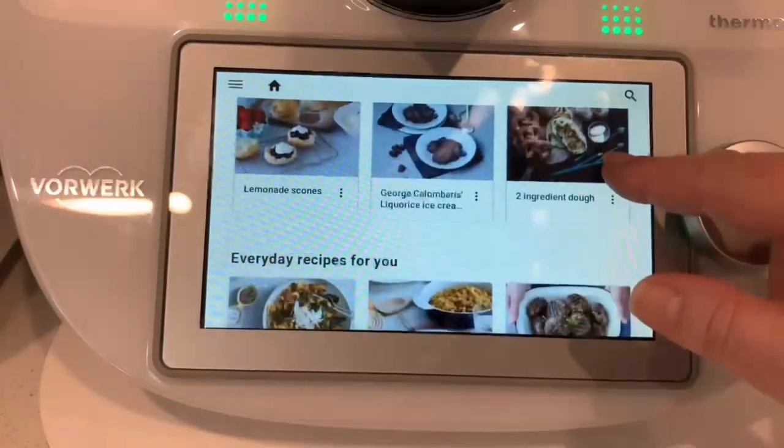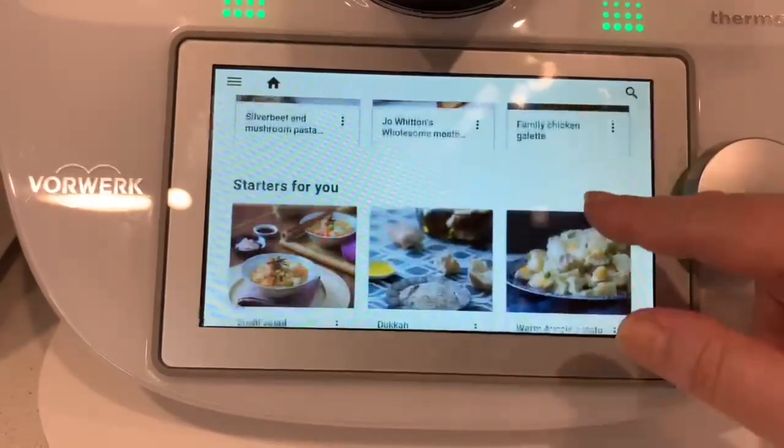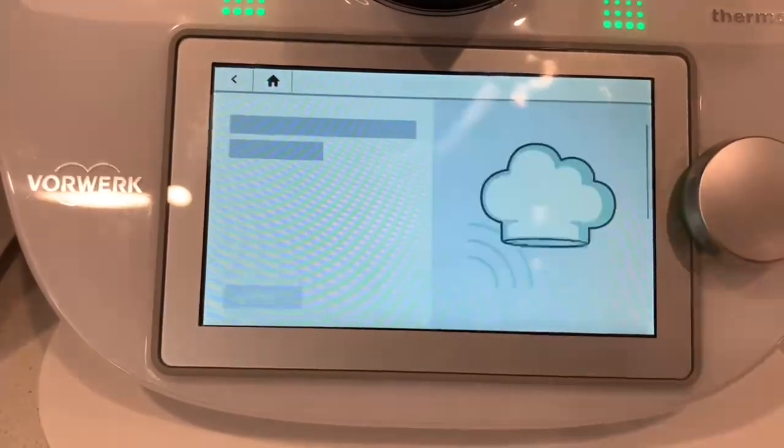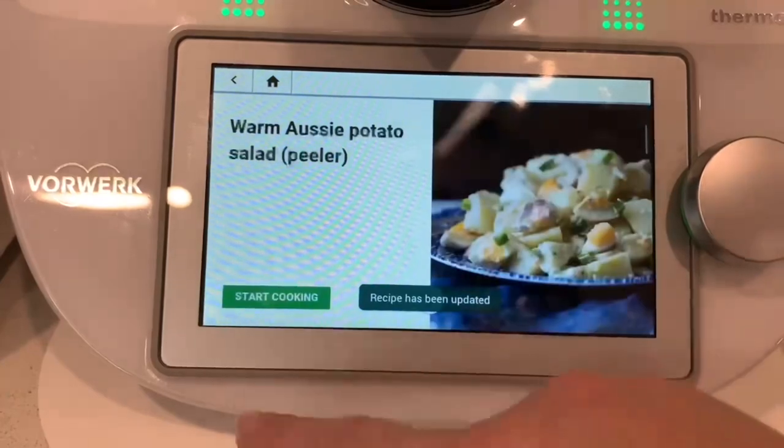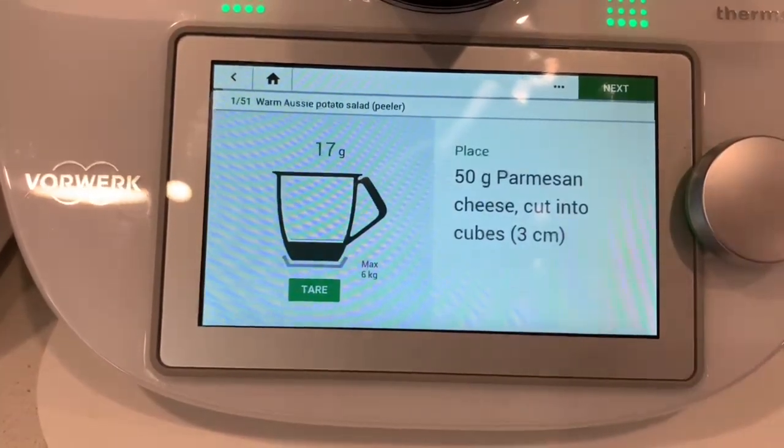The TM6 is quite simply a smart connected robot that utilizes AI via its built-in Wi-Fi to cook over 80,000 guided recipes. You can even upload your own recipes to enable step-by-step cooking on the large 6.5 inch touch screen.